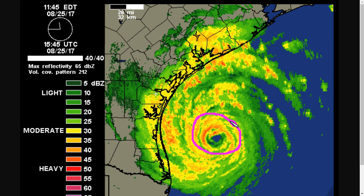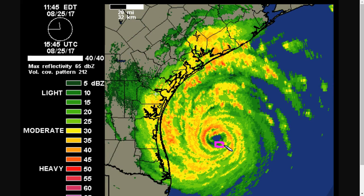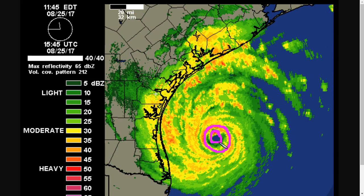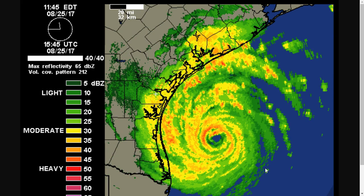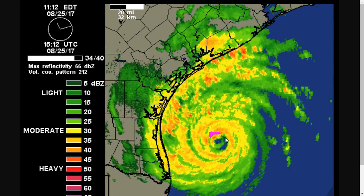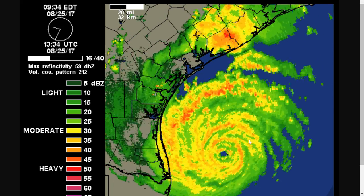For the last 12 hours or so, an eye wall replacement cycle has been underway. You'll see this small inner eye wall and then this outer ring that forms around it — there are two eye walls here. The outer one forms and begins to essentially suffocate the inner one. The inner eye wall eventually disintegrates over time, and we've started to see that here. It's only about half an eye wall at this point, while the outer band is closer to a closed circle. This outer eye wall eventually contracts and starts taking over for the inner eye wall.